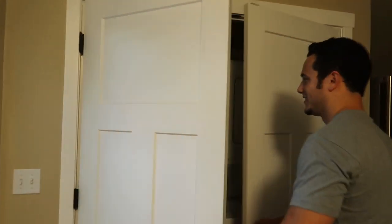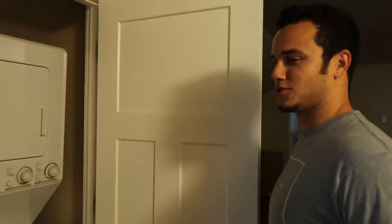It's nice trim, fresh paint. You got your pantry and your built-in washer and dryer, AC unit over there. Very nice.